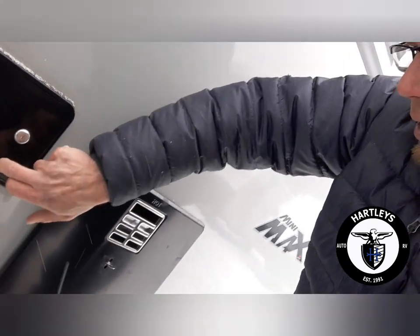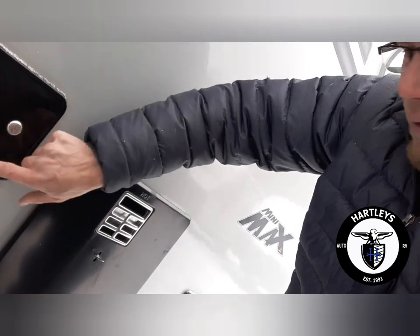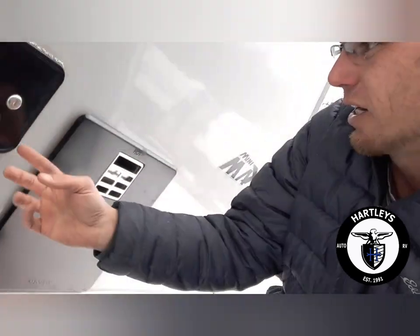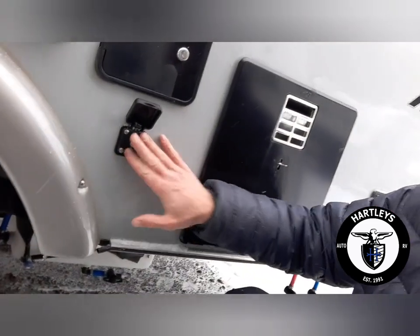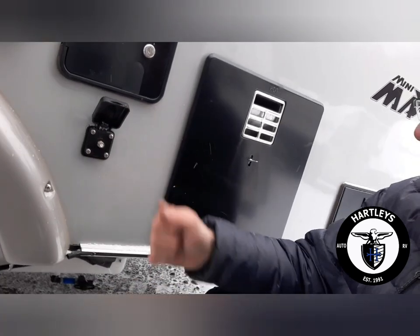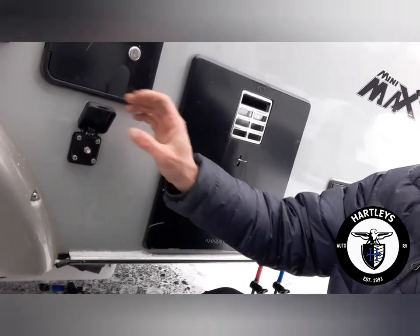Over here we have the 30-amp power cord, right inside underneath your control panel. This is your water connection — your city water and fresh water connection here. Underneath is a coaxial cable, which is for satellite or cable if they offer that at the campground.